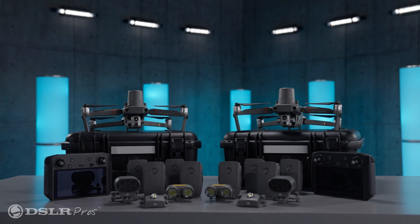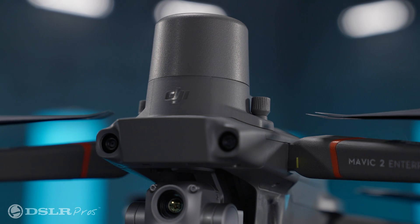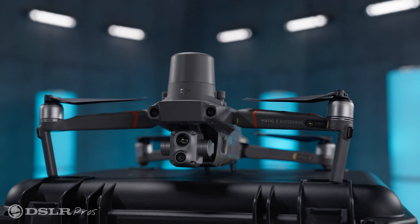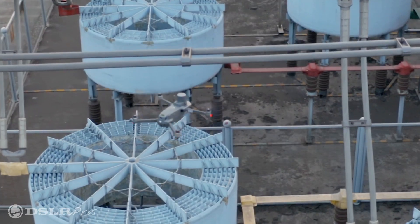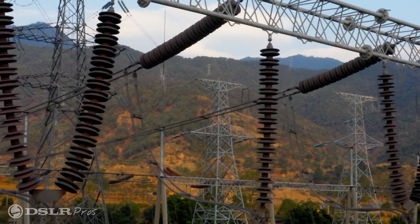At the heart of the industrial fleet package are two DJI Mavic 2 Enterprise Advanced Drones with RTK modules. The addition of the RTK module provides a huge upgrade to the positioning accuracy of the drone — we're talking about centimeter level accuracy here and the capability to operate around areas of electromagnetic interference such as power lines.